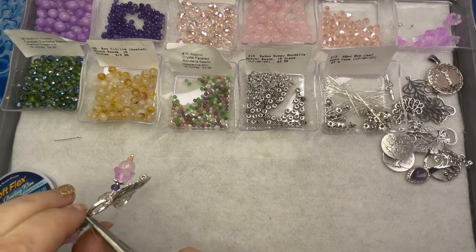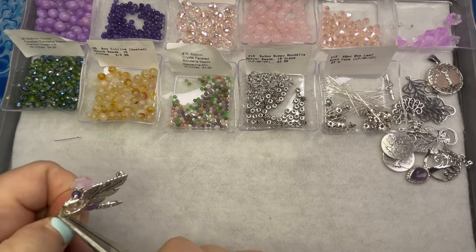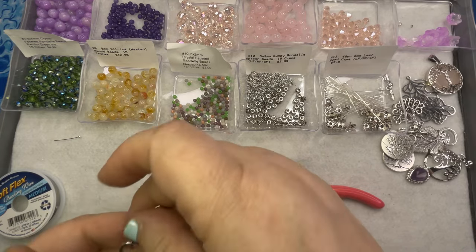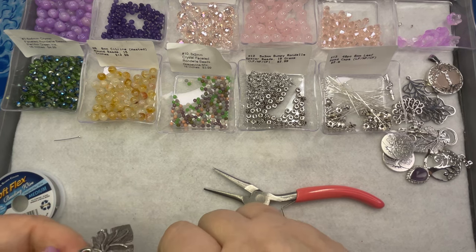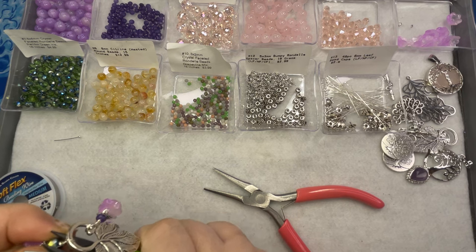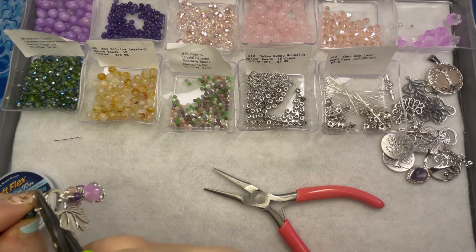Here's a tip: if you have half of a toggle but don't have the bar — sometimes we lose pieces — you can use the toggle half as a pendant. So if you're missing pieces, don't get rid of them; there's always something you can do with them.